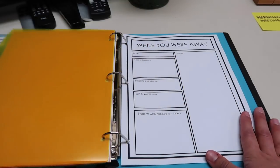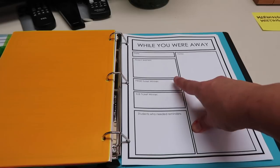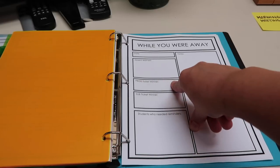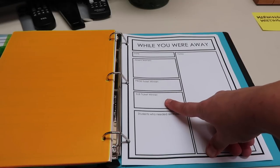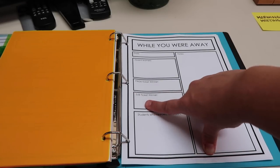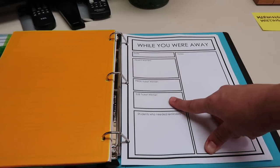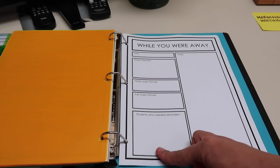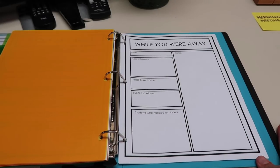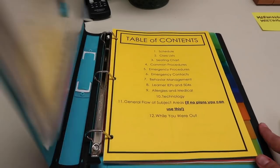Finally, I have a 'While You Were Away' section where they fill in information: absent learners, and a space for the pride ticket winner — whoever was most helpful. I also have a sub ticket winner, which is something new I'm trying this year. I take down names, put them in a drawing, and the winners get a sub sandwich. There's also a space for students who needed reminders but didn't get their Dojos marked, and a general notes area.